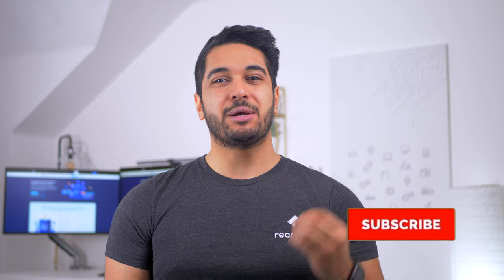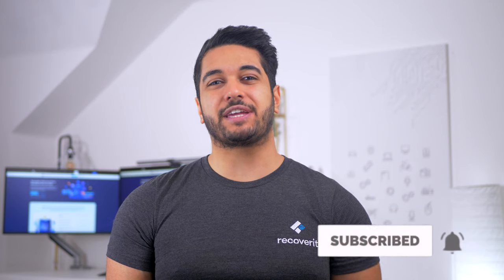Hi there everyone, hope you're all doing well. It's Mike from the RecoverIt team and if you are enjoying our helpful tutorials and fixes for all your hard drive recovery issues, please be sure to hit that subscribe button and notification bell so you get notified of any future videos.